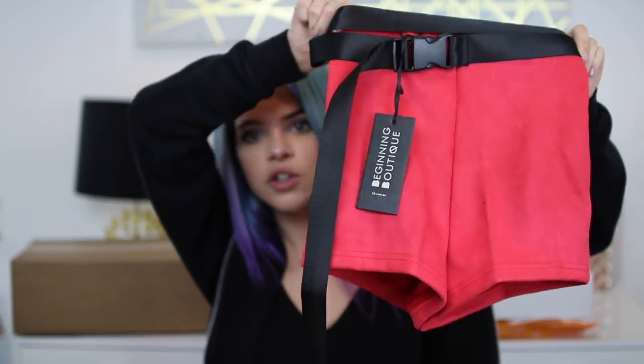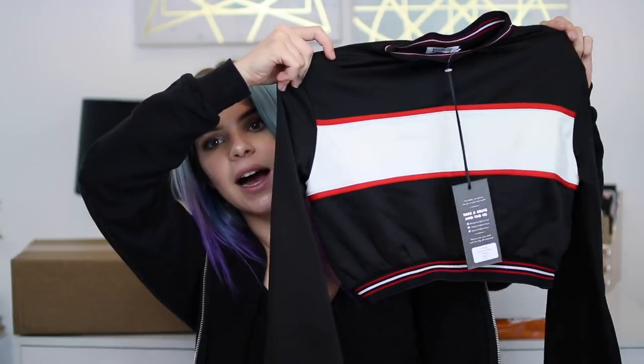I got this belt to pair with the shorts because I thought it would look super cute around them. Then I got this top to pair with it as well. I think this is really cute — I don't know if this is necessarily the same red, but I still think it'll look good together. So I'm excited to try it on.